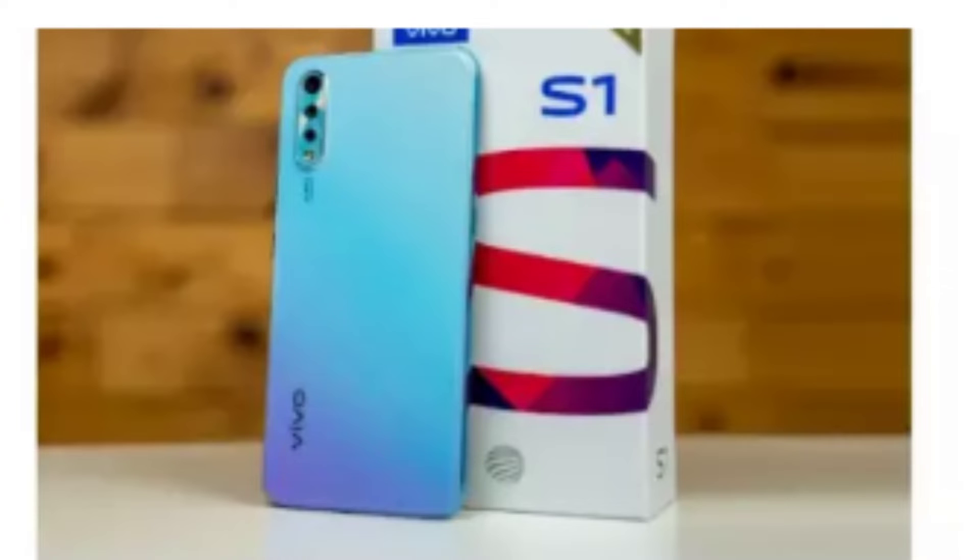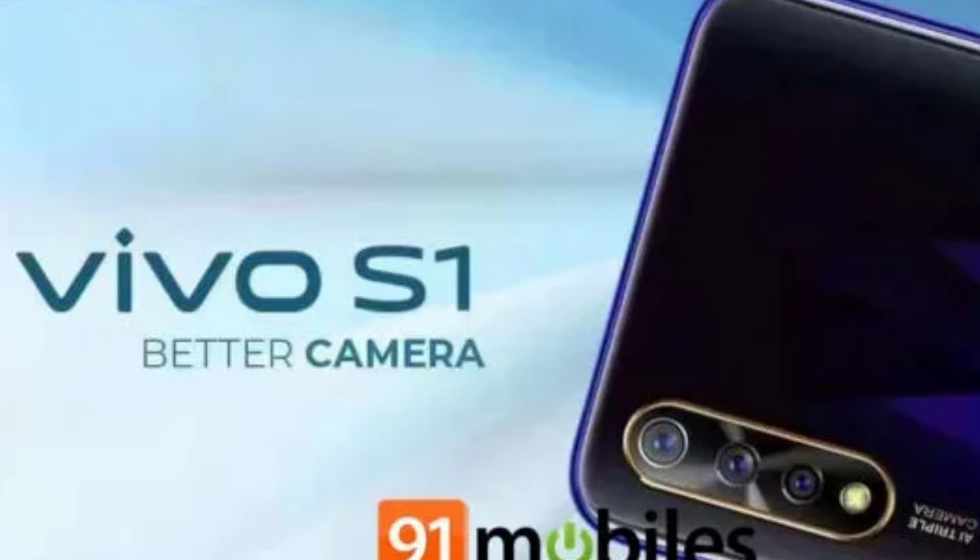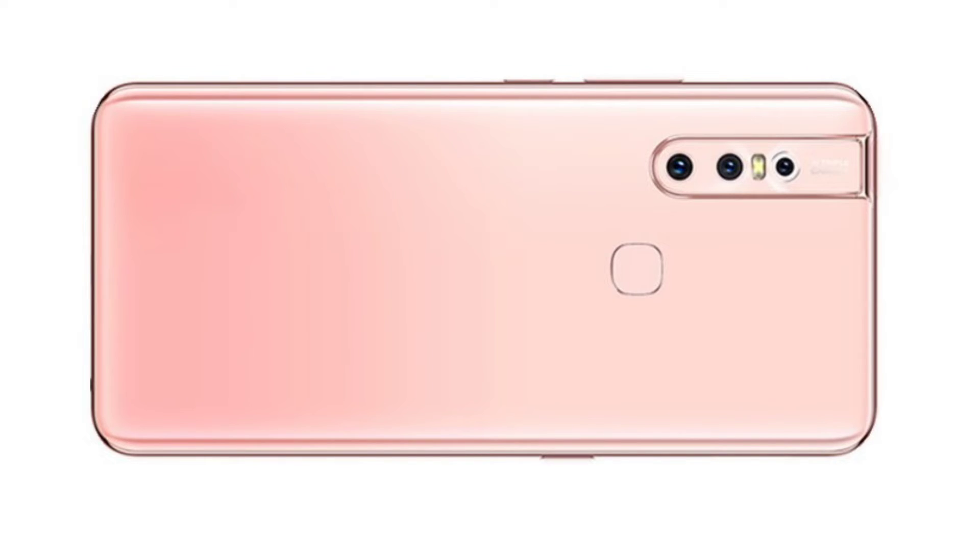If you want to click on the Vivo S1 right, just see how you play a video on the Vivo S1 — it can also be the electronic technology.